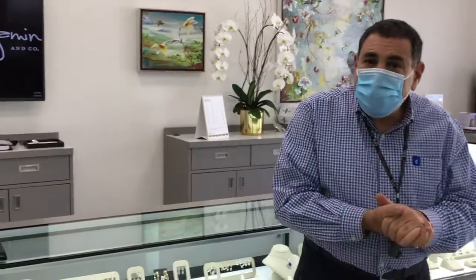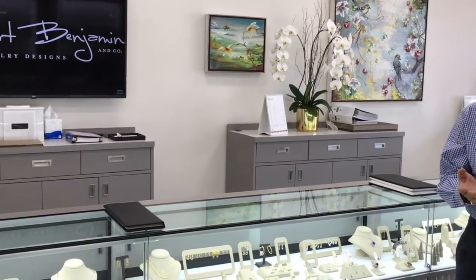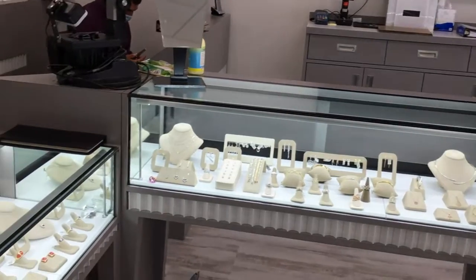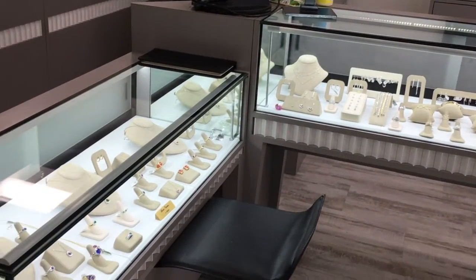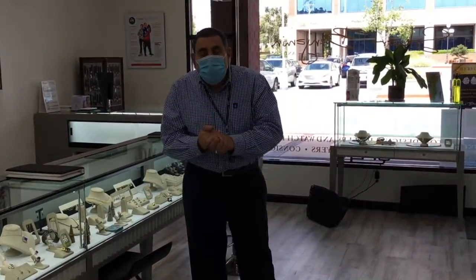First of all, we're practicing safe distancing. We do have hand sanitizers, masks for people that don't have them, and we always want to stay a safe distance apart. Here at Stuart Benjamin and Company Jewelry Designs, we're cleaning the showcases all the time. We clean the jewelry after we try it on somebody. So it's really important for us to keep our distance, wear our masks, and when we get through this, we're going to be able to have our great grand opening cocktail party.